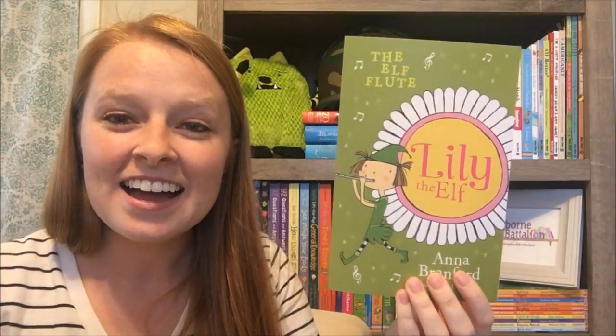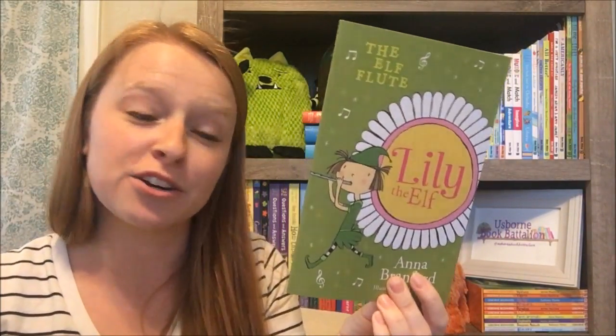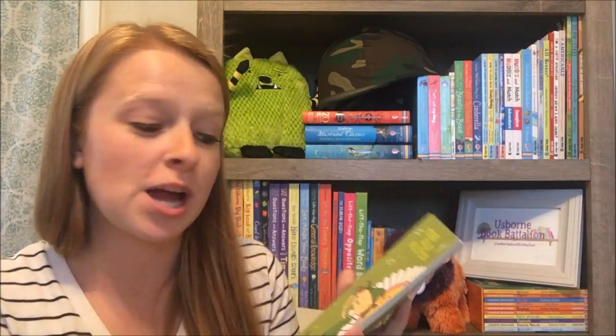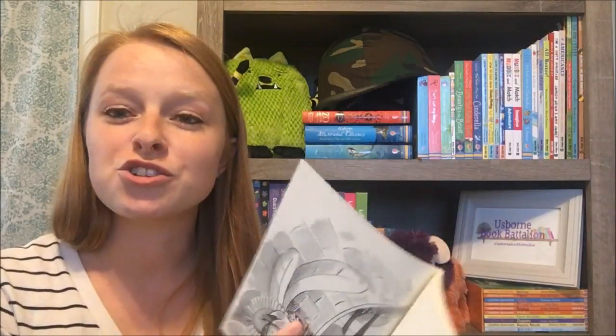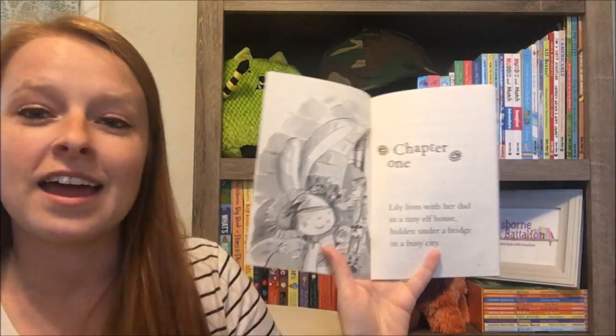Hey guys, it's Katie. I'm gonna read the first chapter of one of our beginner chapter books, Lily the Elf. I get a lot of questions about reading levels for all of our chapter books, so I figured I would read a little excerpt so you guys can get an idea what age group and reading level these would be good for. So again, this is Lily the Elf, this is the elf flute.